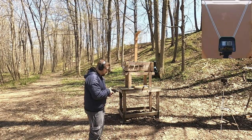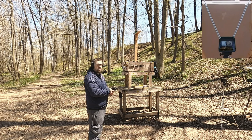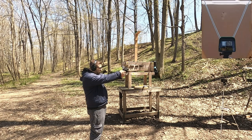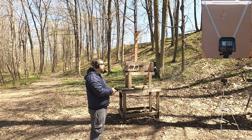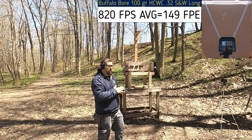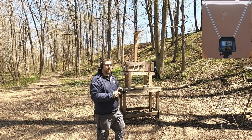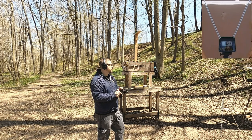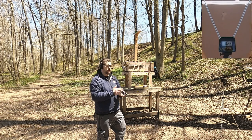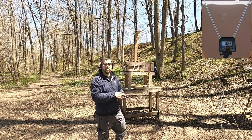32 Smith & Wesson Long, rated at 900 feet per second. Readings came in at 811, 822, 832, 805, and 829 — a little below rated velocity, though they probably rated it in a longer barrel. Accuracy is about the same, however the recoil in this revolver compared to the Taurus is about half — a pretty low recoil option. Let's hit the ballistic box and see how they compare.